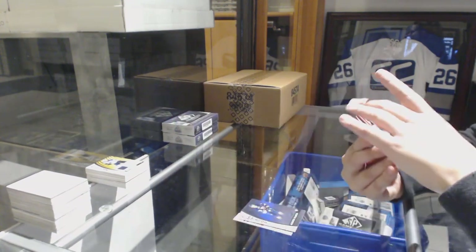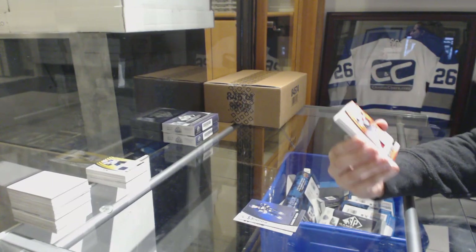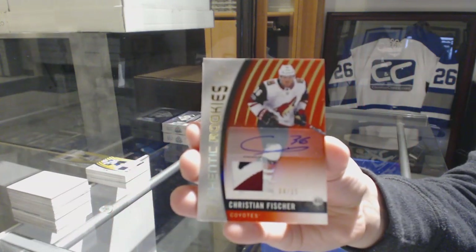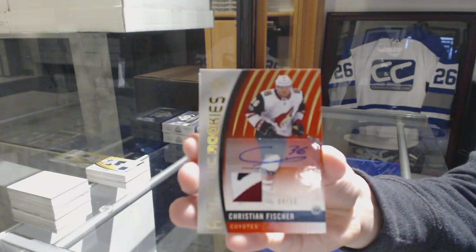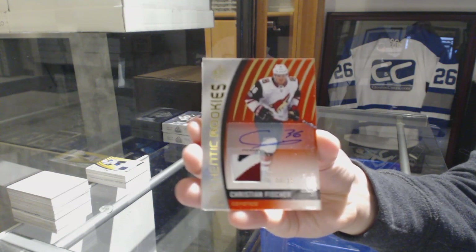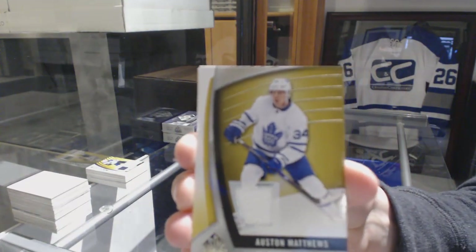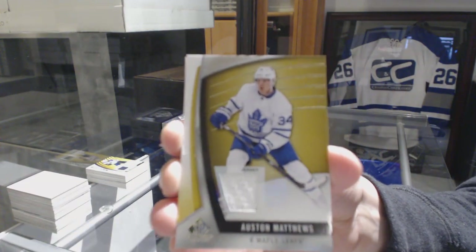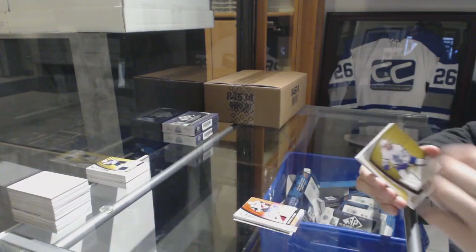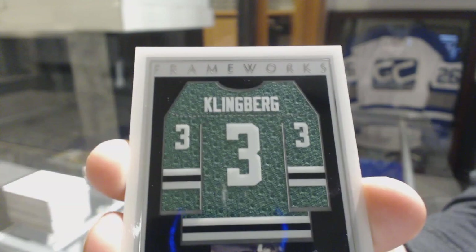We've got an Authentic Rookies Red Patch Auto number 215 for the Arizona Coyotes, Christian Fisher. Number 215 for the Toronto Maple Leafs, Auston Matthews. Frameworks Jersey number 399 for the Dallas Stars, John Klingberg.